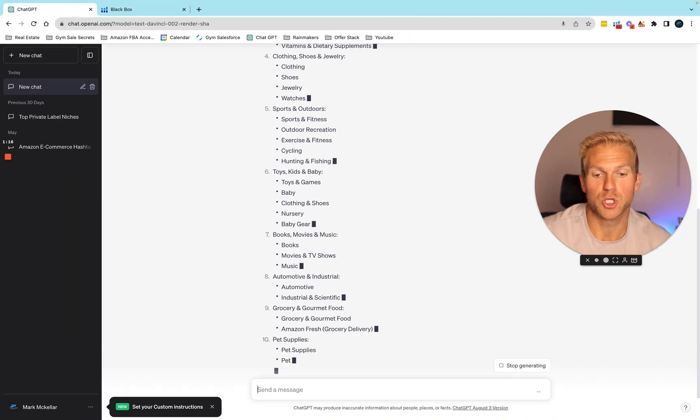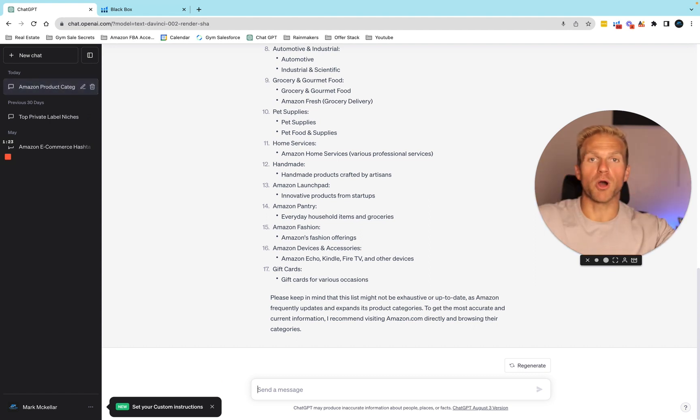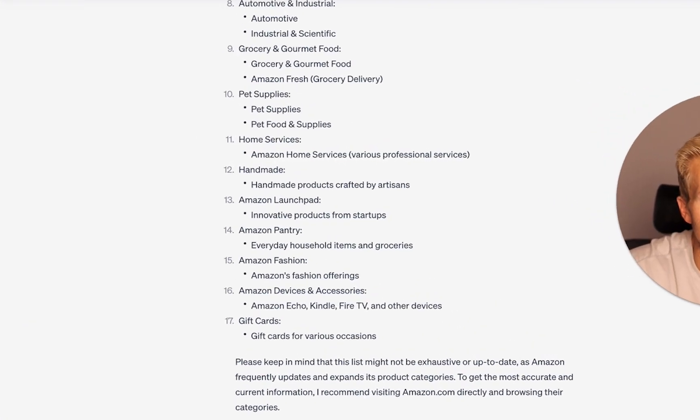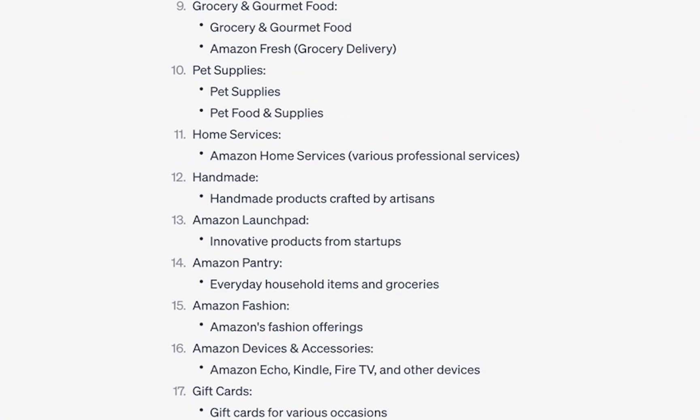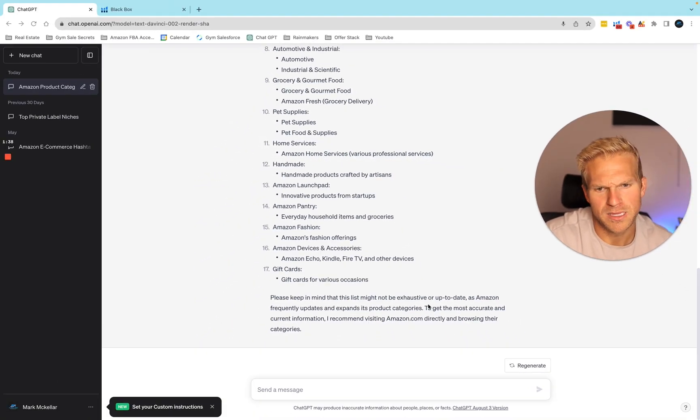There are so many categories. Really we want to treat this like a marketing funnel — we want to start very broad and slowly get more and more detailed and specific down to a certain niche. It spit out about 17; usually there's about 22. I don't know why it left some out — I think it included some as subcategories.